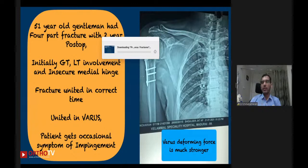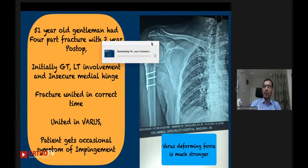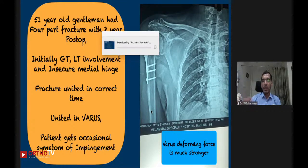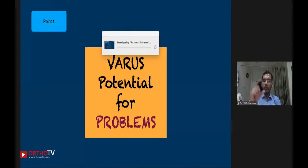Another patient I operated two years ago had a four-part fracture that was fixed nicely but went into slight varus malunion because the medial hinge was not established. He united but is now coming back with impingement-type pain, as the subacromial space is reduced due to the slight malunion. The first important point: varus is a potential problem. Never accept varus — always aim to get the fracture reduced in neutral or valgus. If it goes into varus, they are going to have potential for problems.